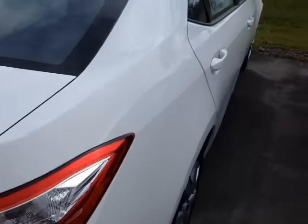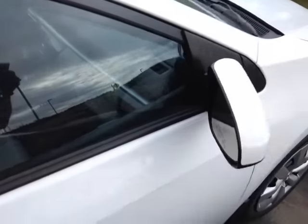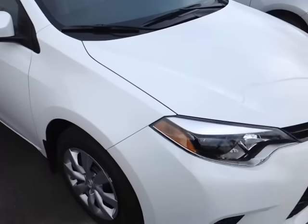This vehicle is powered by a very responsive and economical 1.8 liter 4 cylinder engine that's matched up to a continuously variable automatic transmission that will average about 32 miles per gallon. Now that I've shown you the exterior features on this new Corolla, let's go ahead and take a peek at the space on the inside.